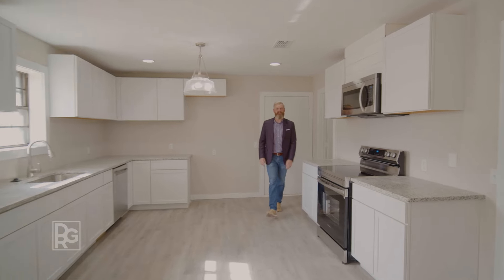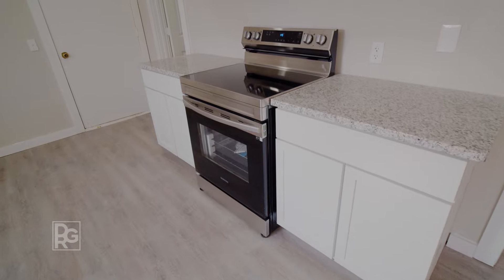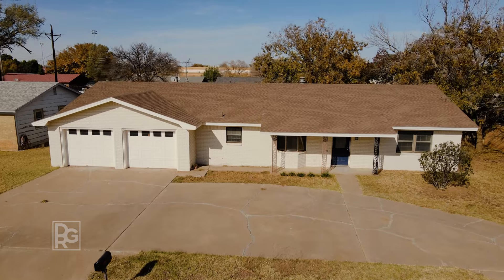No upgrade was spared in this remodel. This kitchen features brand new cabinets, new countertops, new plumbing and lighting, and even all new appliances — all just steps away from the Littlefield High School.